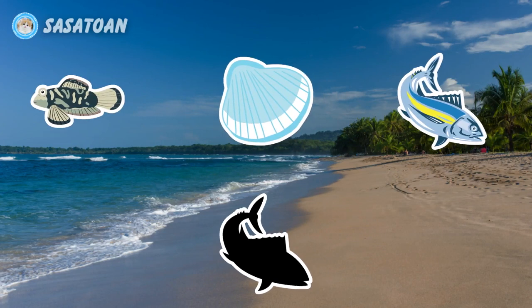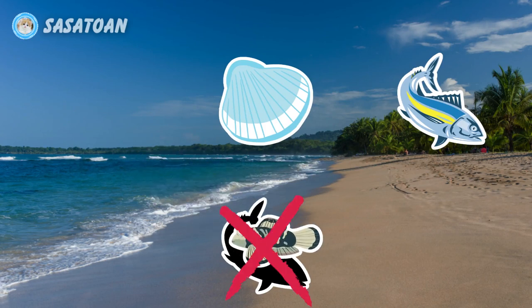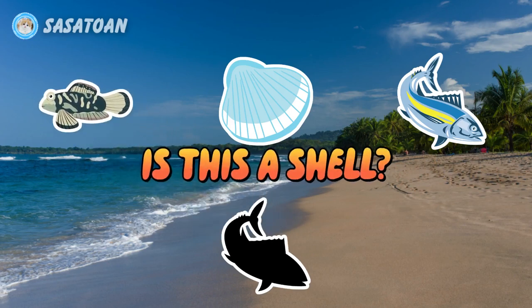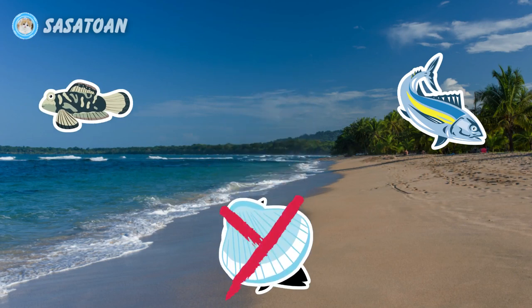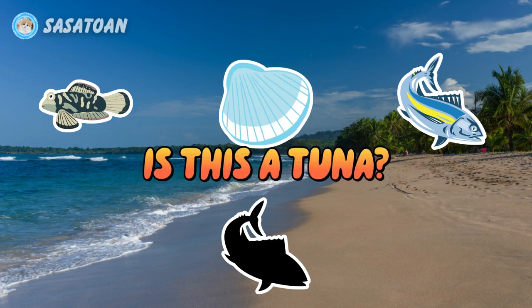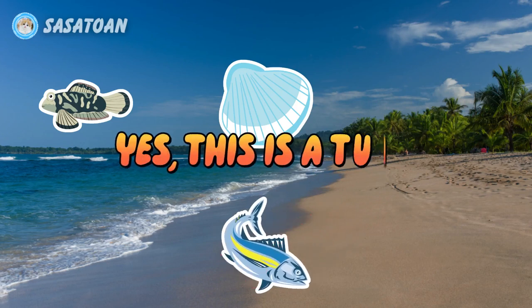Is this a Mandarin fish? No, this is not a Mandarin fish. Is this a shell? No, this is not a shell. Is this a tuna? Yes, this is a tuna.